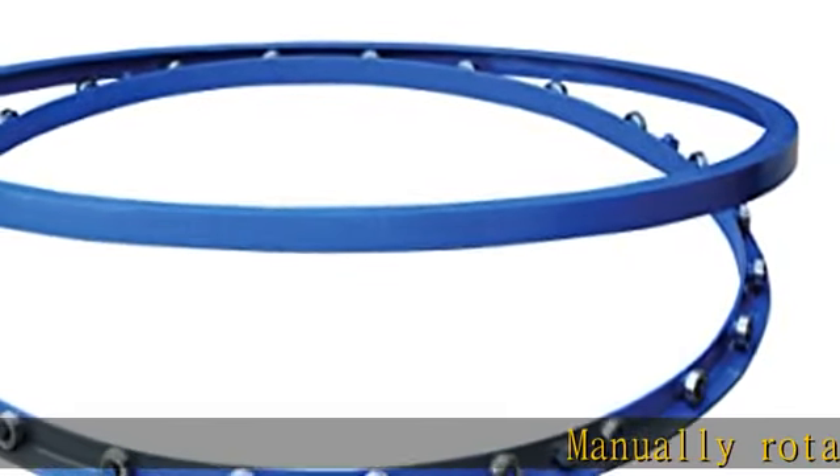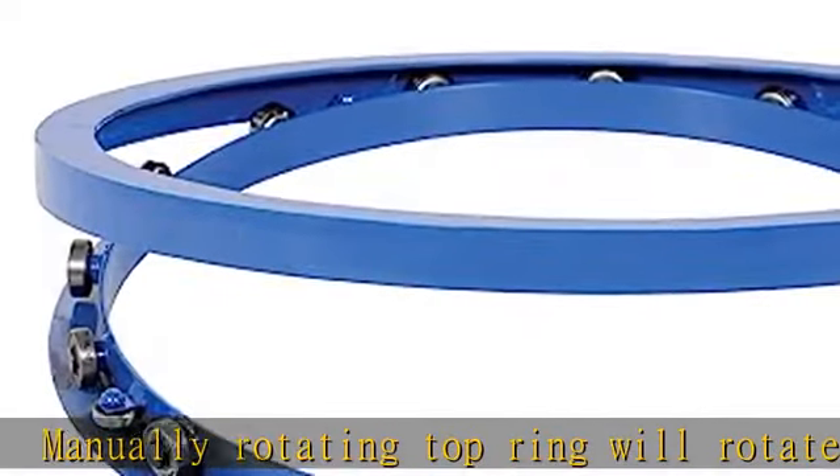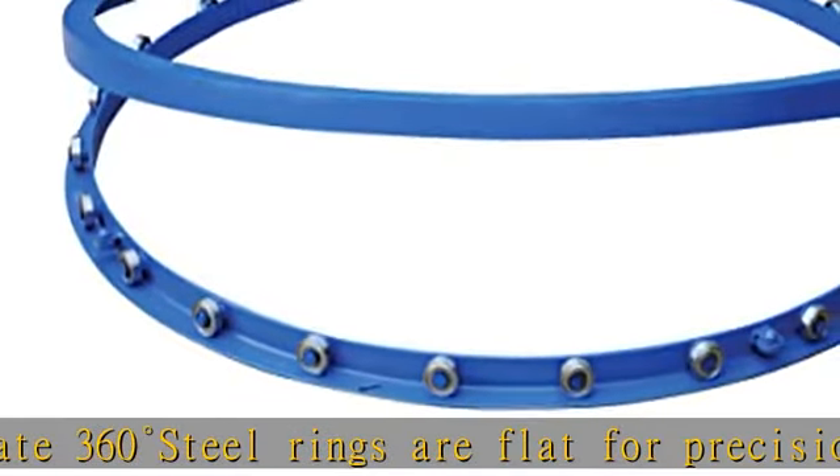Manually rotating top ring will rotate 360 degrees. Steel rings are flat for precision. Internally sealed roller bearings and guide rollers provide long lasting use. Four guide rollers keep the rings aligned. Check the description to get this product today at the best price.